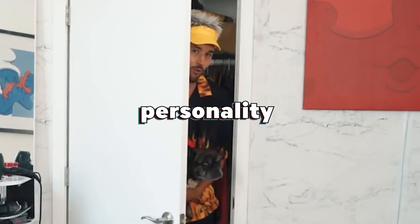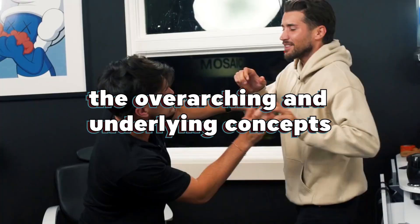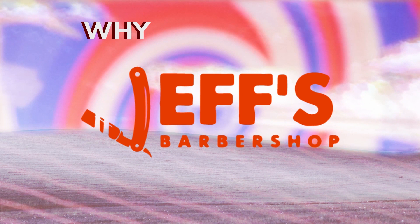As usual, we'll be breaking down the series into the audio and visual design, personality, and the overarching and underlying concepts, all in an effort to explain why Jeff's Barbershop works.